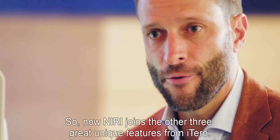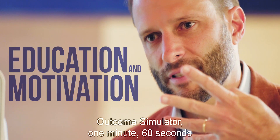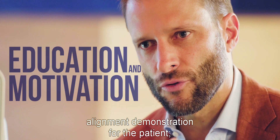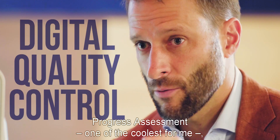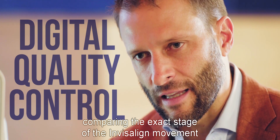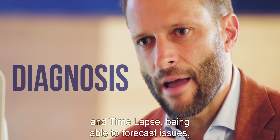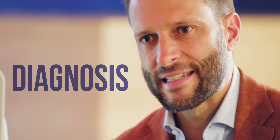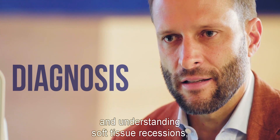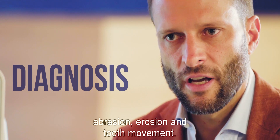Now NERI joins the other three great unique features from iTero. So it's NERI, the outcome simulator, a 60-second alignment demonstration for the patient, progress assessment — one of the coolest for me — comparing the exact stage of the Invisalign movement with the simulation in ClinCheck, and time lapse: being able to forecast issues, diagnose problems by comparing different scans, and understanding soft tissue recessions, abrasion, erosion, and tooth movement.